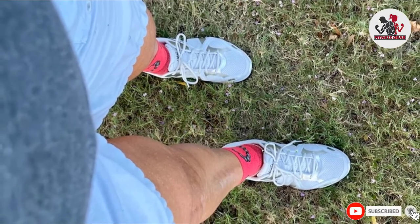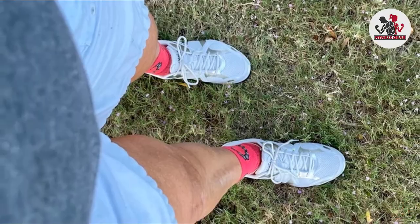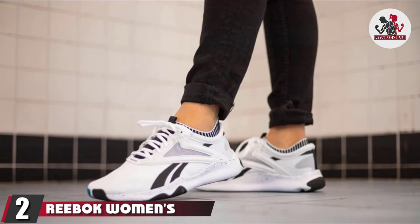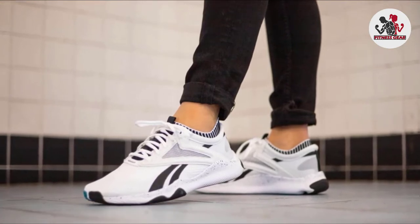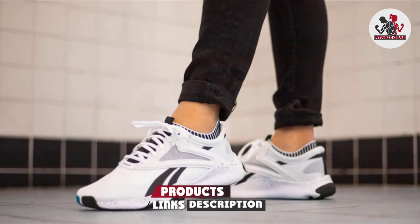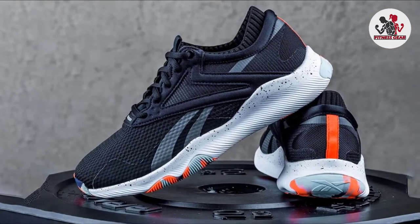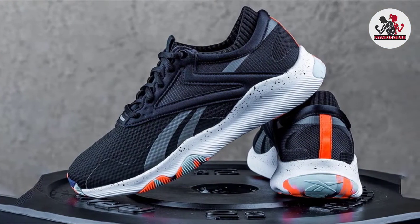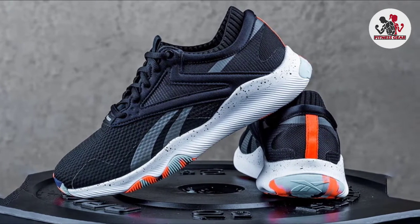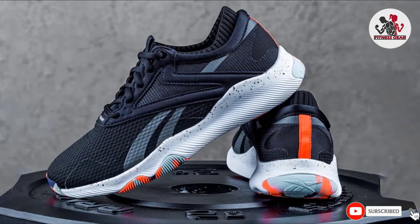At number two, we have the Reebok Women's Day Training Cross Trainer. Made for explosive movement, these sneakers were designed with stability, grip, and durability in mind. They offer targeted support and a secure fit that will get you through all your jumps. These shoes are perfect for HIIT workouts — they grip the floor and have a very comfortable base when doing squats.